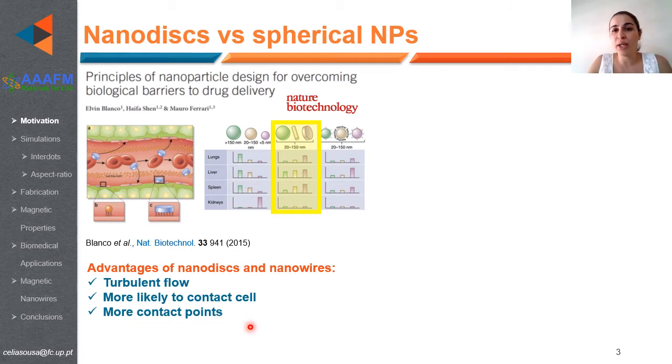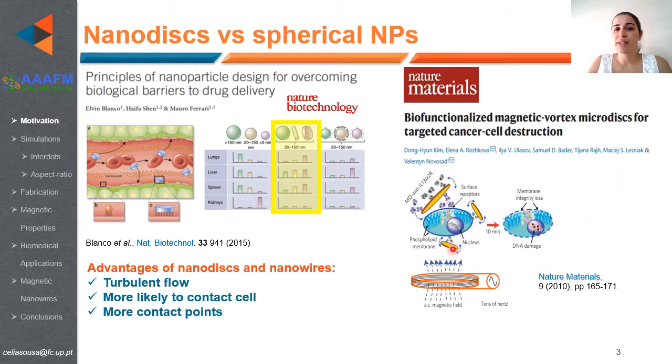These advantages include increased turbulent flow, increased contrast with cells, increased contact with cells, as well as reduction of organ accumulation, depending on their shape, size, and surface charge. Recently, magnetic nanodisks in a vortex state showed the ability to perform cancer cell destruction by mechanical movement under low magnetic fields and low frequencies.